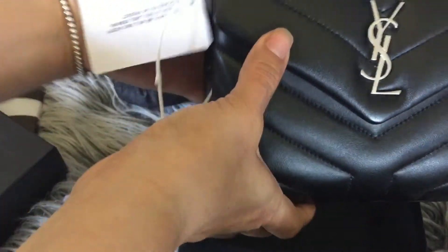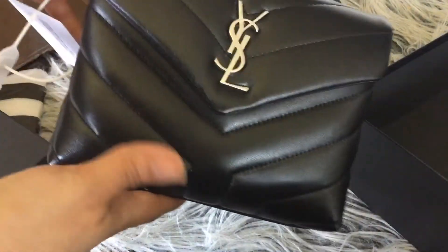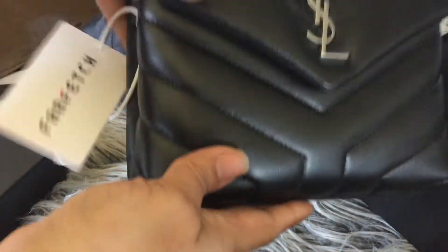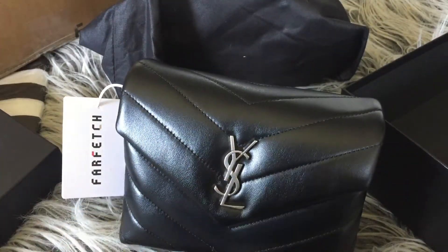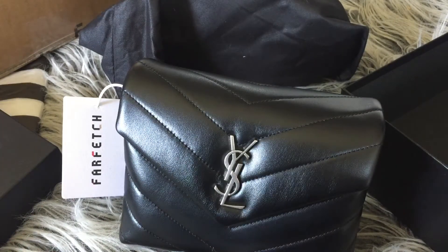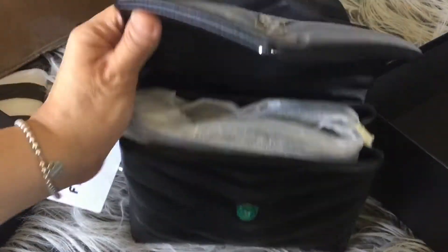I got the Saint Laurent Lulu toy bag and it looks really good, you guys — brand new, super cute. Oh my god, I'm excited! I really, really love it. This is my first silver piece in any bag that I have. I'm usually not a silver lover, but I really did like this particular one.